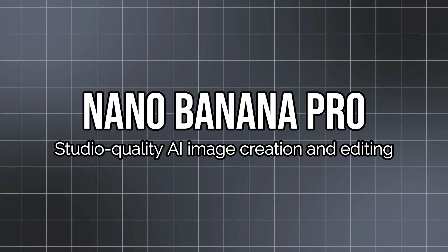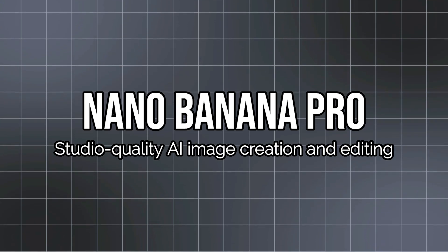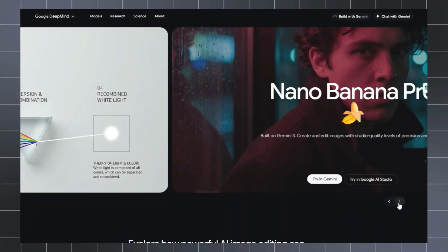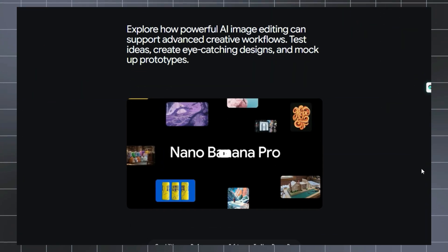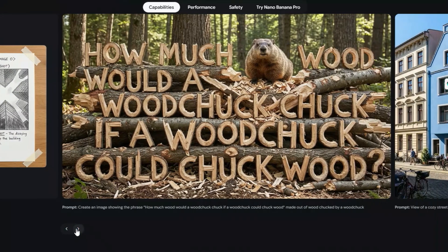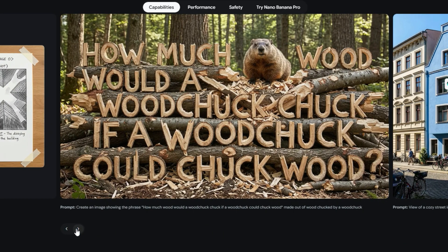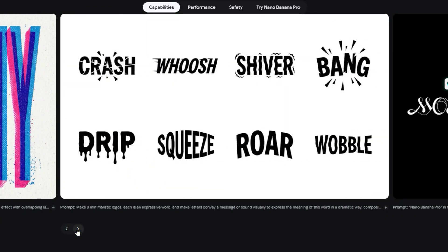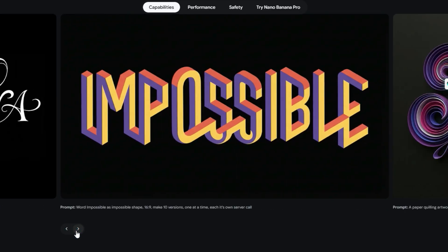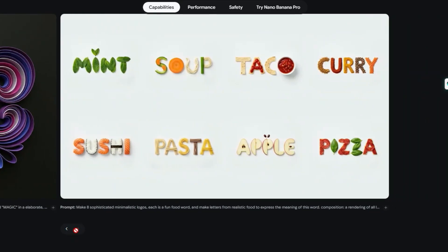Project number one: Nano Banana Pro — Studio Quality AI Image Creation and Editing. Imagine working with a tool that understands both your creative vision and the facts behind it. That's exactly what Nano Banana Pro offers, a new image generation and editing system built on the Gemini 3 Pro engine by Google DeepMind. It's designed for creators, developers, and businesses who need more than random visuals. This is about precise control and rich context.